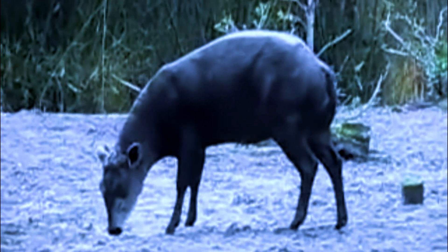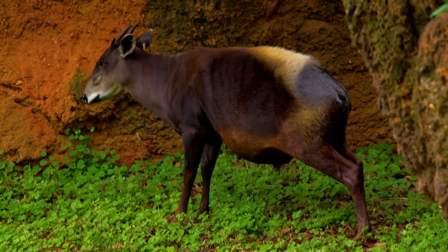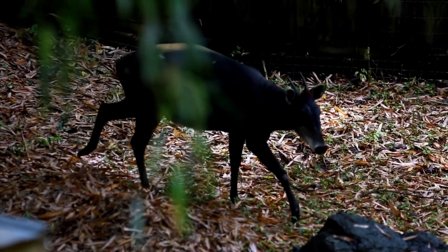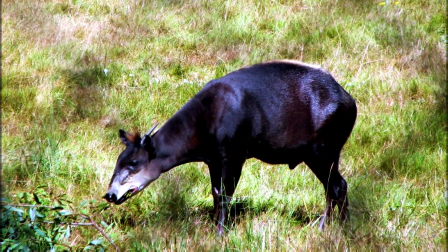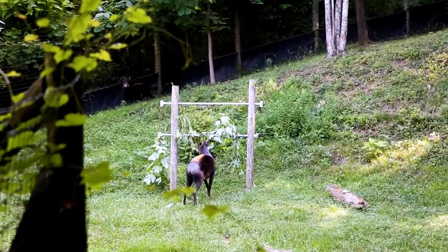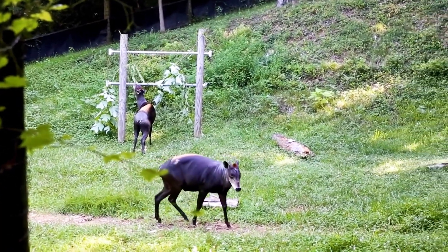These medium-sized antelopes are built for forest life, standing about 2.5 feet tall at the shoulder. Their compact and muscular bodies allow them to easily navigate through thick undergrowth. Their short legs and sturdy frame help them dash into the bush to avoid predators — a behavior that gave them the name duiker, which means 'diver' in Afrikaans.